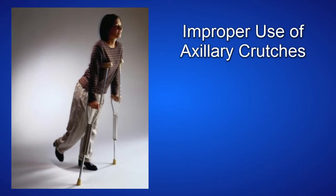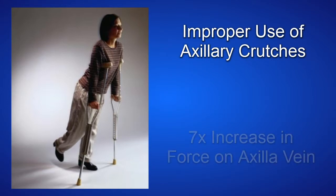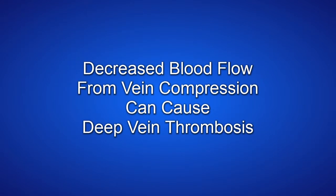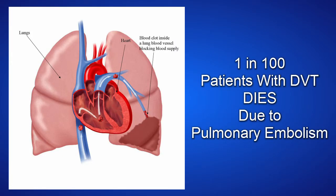Improper use of axillary crutches can result in a seven-fold increase in force on the axilla vein. Decreased blood flow caused by axillary crutch pressure can cause thrombosis. One in 100 patients with deep vein thrombosis dies due to pulmonary embolism.